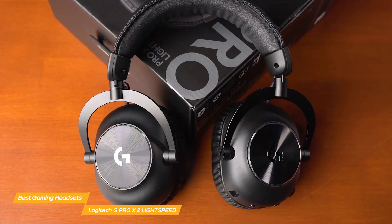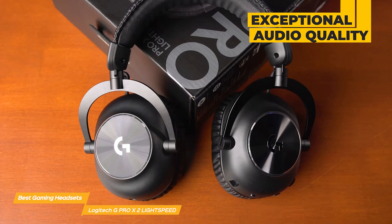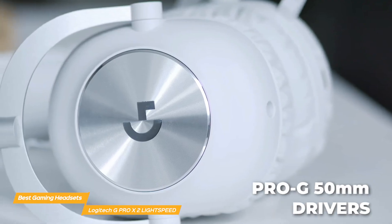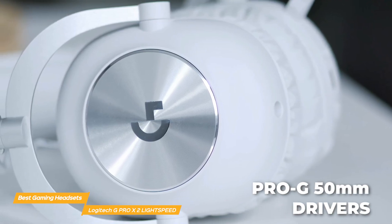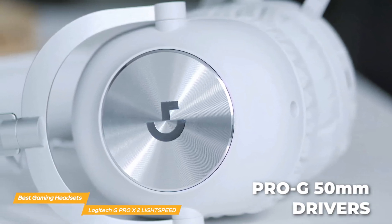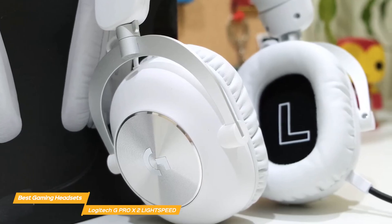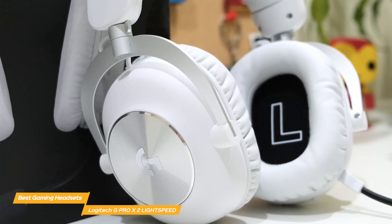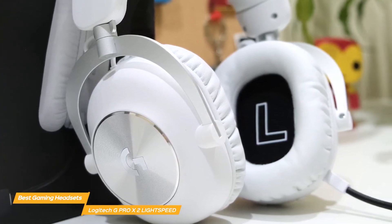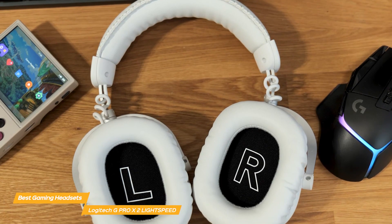One of the most notable features of the G Pro X2 is its exceptional audio quality. Equipped with advanced Pro-G 50mm drivers, the headset delivers rich, clear, and precise audio. This audio fidelity is crucial for immersive gaming experiences and can provide a competitive edge by allowing players to accurately pinpoint footsteps, gunfire, and other in-game sounds.